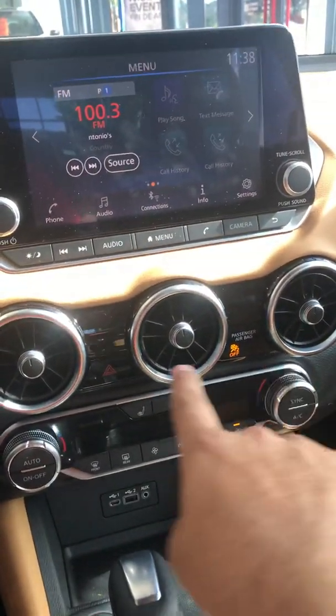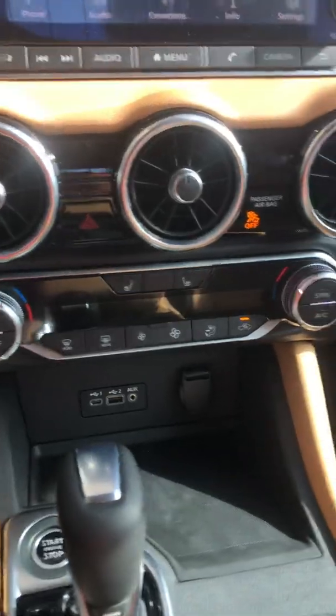Love the way they did these vents — it almost looks like a fighter jet. There's dual climate control, charging ports down low, and plenty of room in the center console.